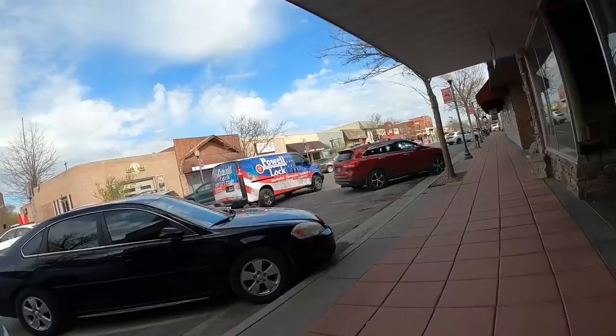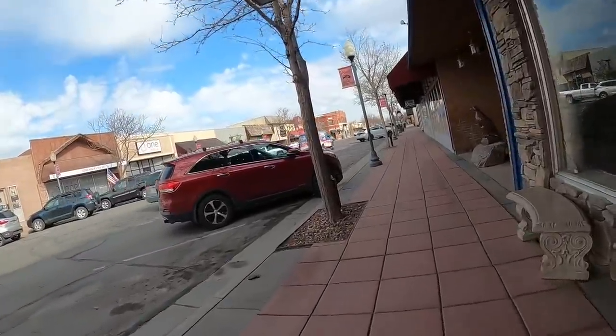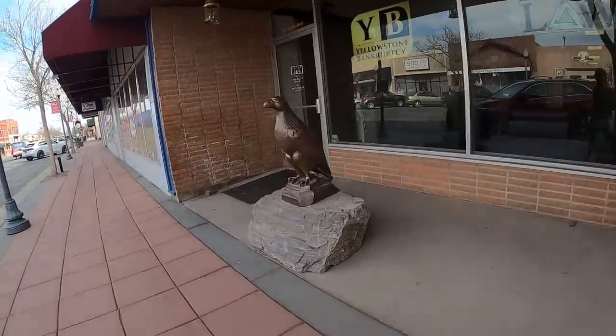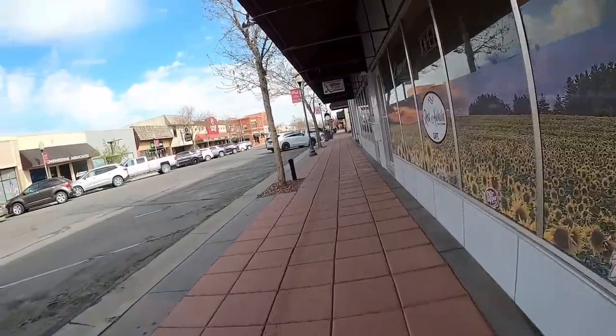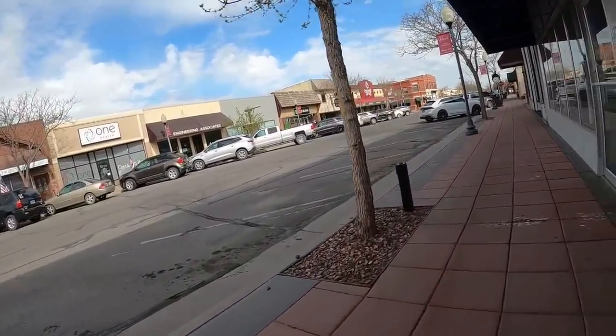Another day of thrifting here in Wyoming. Today I am in Powell, which is a short, pleasant drive from Cody. What will the thrift stores here hold? Will I find anything vintage? Let's find out. In Powell, Wyoming, a nice little walk down by the shops. Plenty of shops — this street actually has a few thrift stores on it. Ample parking, friendly people. Let's see what the thrift store has to offer.